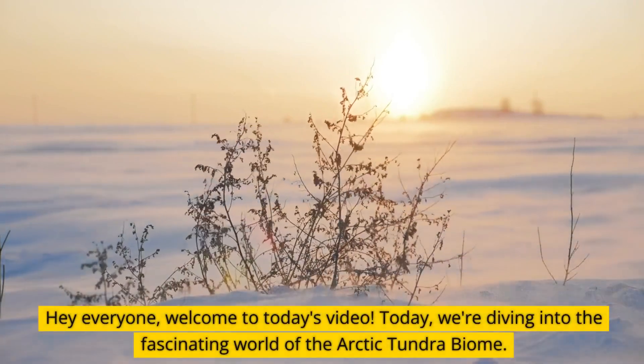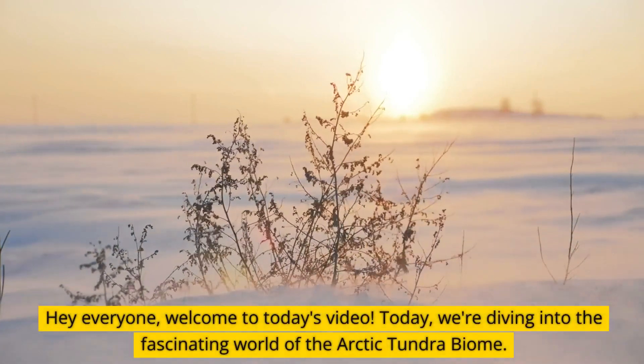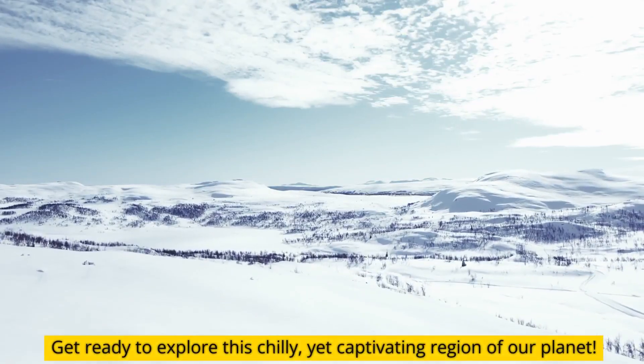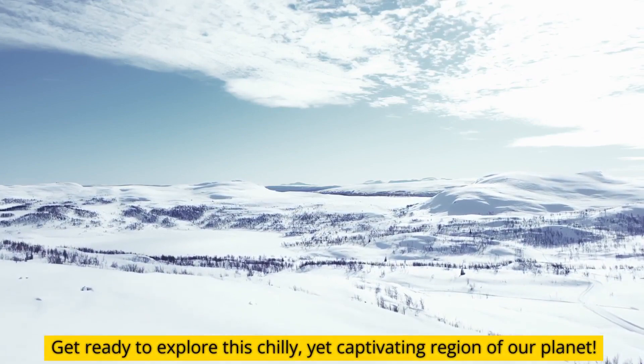Hey everyone, welcome to today's video. Today, we're diving into the fascinating world of the Arctic tundra biome. Get ready to explore this chilly yet captivating region of our planet.